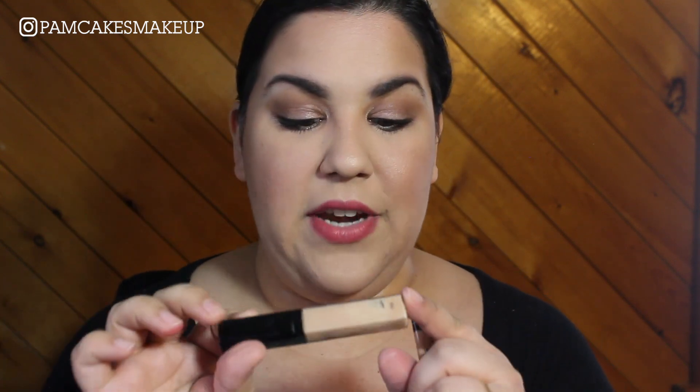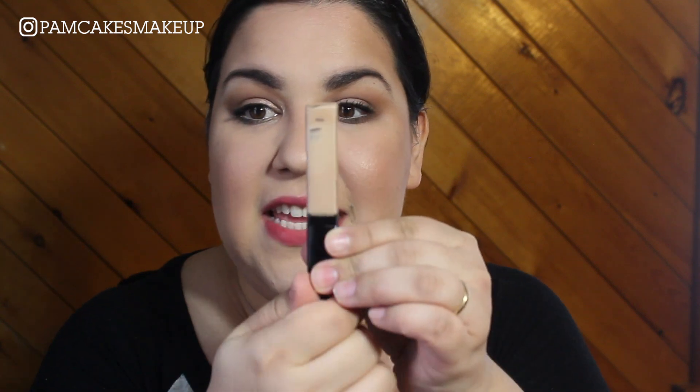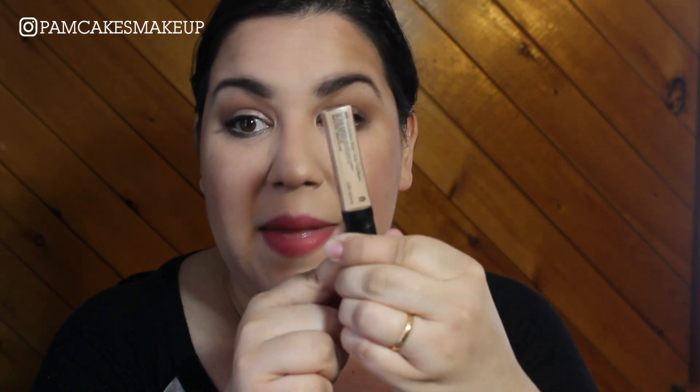So a little update — I have finished this concealer. I thought this was like a Mary Poppins of concealer because I literally thought it was never going to happen, but I can definitely see that I have scraped some areas. It's having a very, very hard time giving me any product. So this is officially done. I can finally get rid of that.